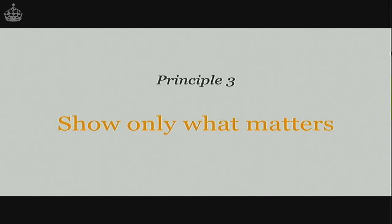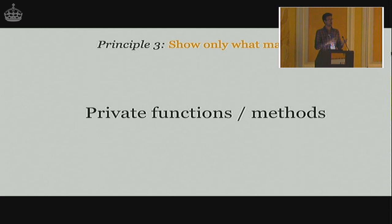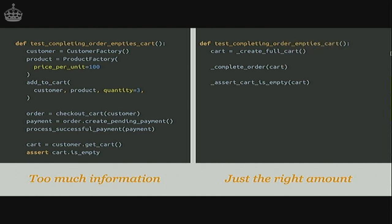Principle number three is show only what matters. This is one of the most important principles because one of the main problems with test code is you can't see the wood for the trees — there's so much detail and you don't know what's important. A really good way of helping with this is to hide the unimportant in private functions or methods. On the left there's quite a lot going on. On the right it's the same test, but I've pulled things into three private functions: 'cart = create_full_cart', 'complete_order(cart)', 'assert_cart_is_empty'. It's just obvious what it's doing, and we don't have all these details of price per unit and quantity that are just not relevant.